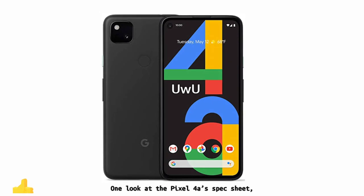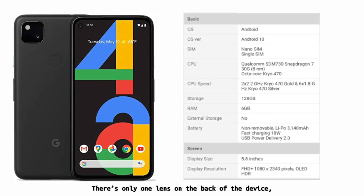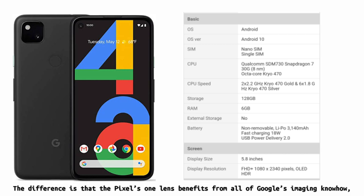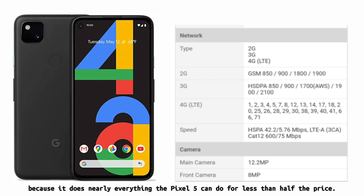One look at the Pixel 4a spec sheet and you might be underwhelmed by its 12.2-megapixel f/1.7 aperture rear camera. There's only one lens on the back of the device, which pales in comparison to, say, the quartet of optics on the back of the OnePlus Nord. The difference is that the Pixel 4a's single lens benefits from all of Google's imaging know-how — from Night Sight to Super Res Zoom and live HDR+. The result isn't just the best cheap camera phone ever, but one of the best camera phones overall, because it does nearly everything the Pixel 5 can do for less than half the price.